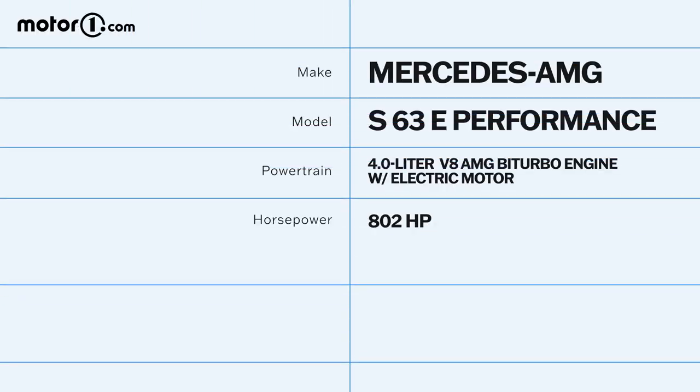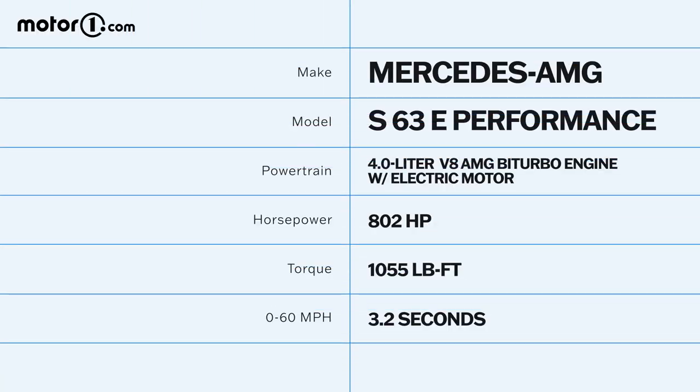Under the hood, the S63 retains the S580's twin-turbocharged 4-liter V8, but complements it with a 13.1-kilowatt-hour lithium-ion battery pack and a permanently excited electric motor. This is the same basic powertrain found on the GT63 E-Performance, with the motor and battery on the back axle, paired with an electronic two-speed gearbox and a limited-slip differential.